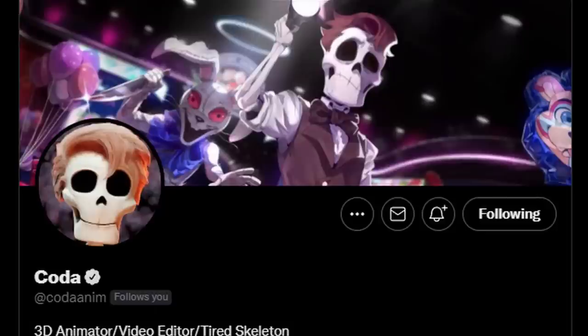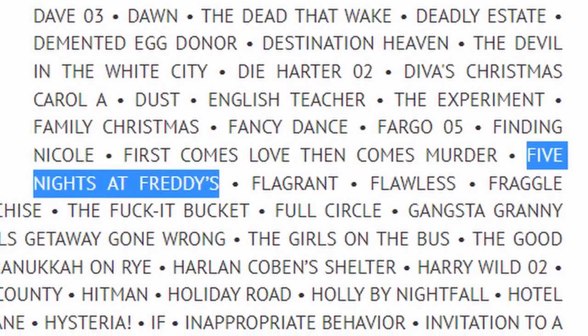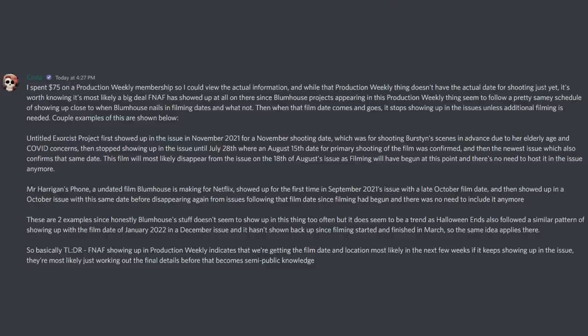The reason why it was so difficult to double-check whether the article said FNAF filming in December was because you have to pay over 70 bucks just to look at that issue. Thankfully, we have Legend Coda Animations on our side, because he actually went out and bought the Production Weekly issue for that week. He said: 'I spent 75 bucks on a Production Weekly membership so I could view the actual information. And while it doesn't have the actual date for shooting just yet, it's worth knowing it's most likely a big deal that FNAF showed up there at all.'